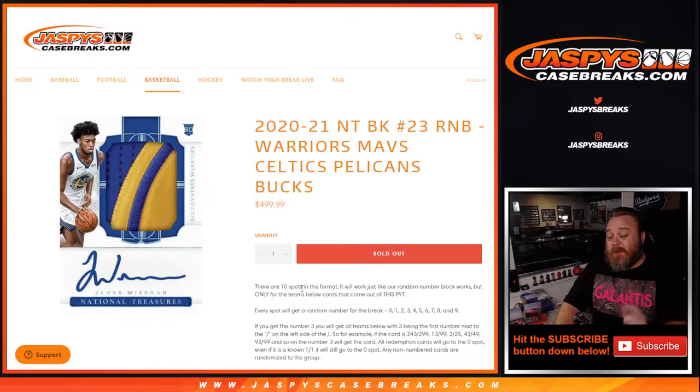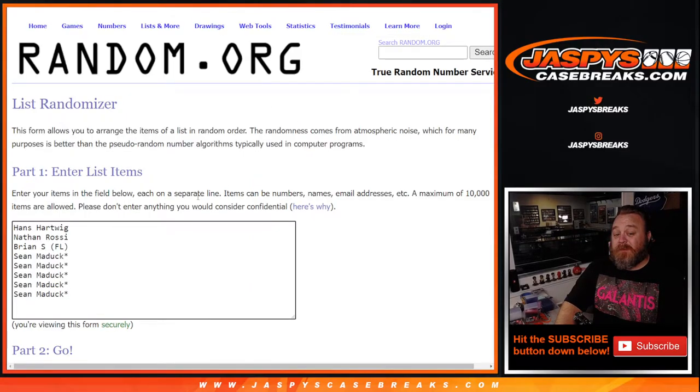In this case we actually only sold eight spots and we're going to give away two. Here is the list of customers that bought in, from Hans down to Sean. We're going to take that list, randomize it, and the top two names get an additional two spots in the random number block.